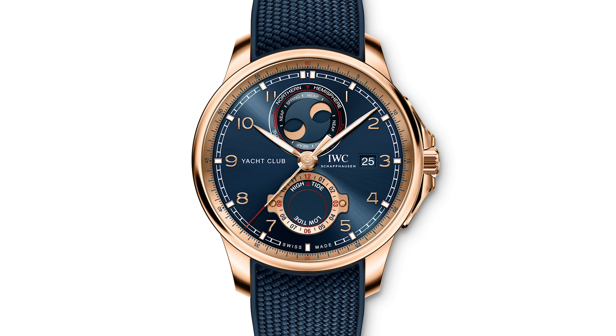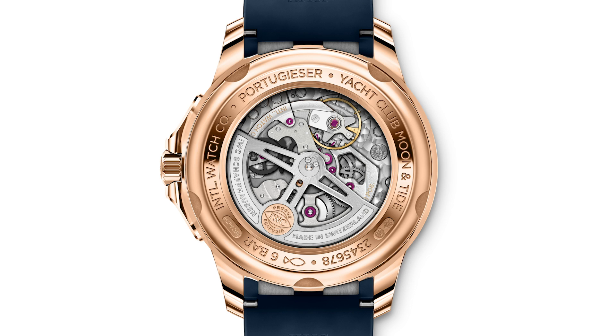Six bars sounds strange for a watch designed for service on a yacht, but first it's not really for that because of the price, and second, if you're on a boat and your watch comes in contact with more than 60 meters of water, it's not the watch that ruins your day. The movement is the IWC in-house caliber 82835 with a frequency of 28,800, 22 jewels, and a 60-hour power reserve.